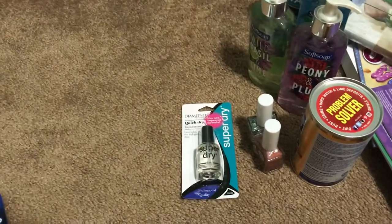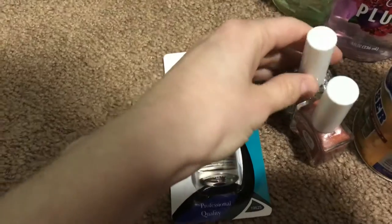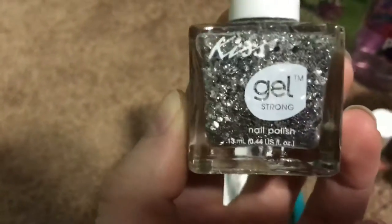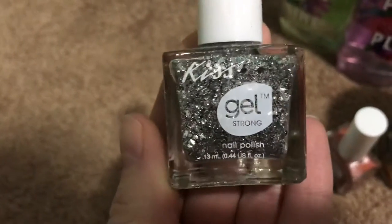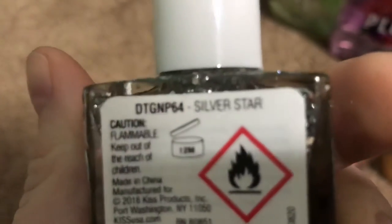Then I got some nail polish. I've tried this brand before — they have it sometimes at Dollar Tree. It's the Kiss gel polish and it works very nicely on your nails. I got this color here — the silver star.